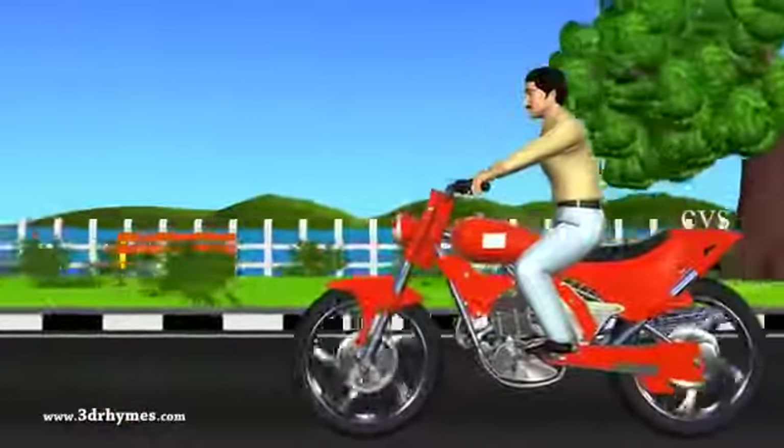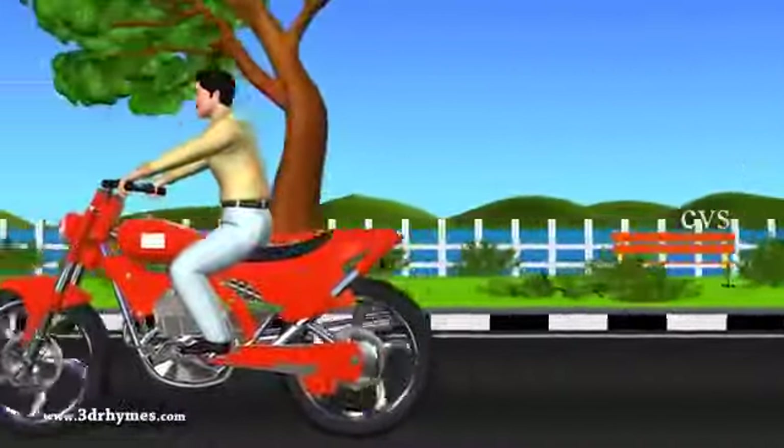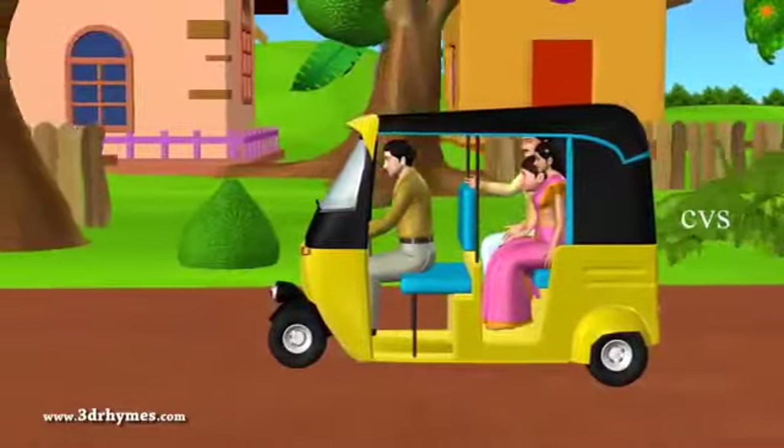Motorcycle. It has two wheels too. It runs on a motor. Auto rickshaw. It has three wheels. Passengers hire it.